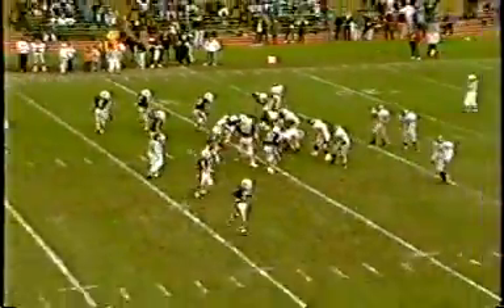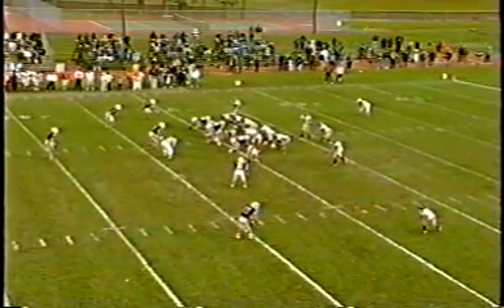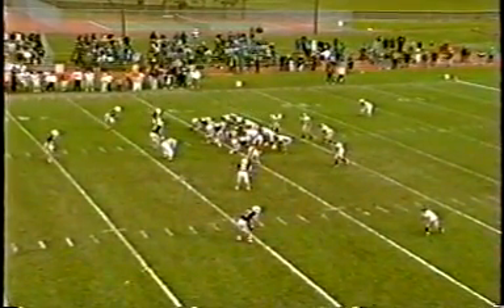Guthrie missed him that time, and the Linfield secondary has had no answers today for the Southern Oregon offense. This time, Foote and Alfonso Harris in the near side.